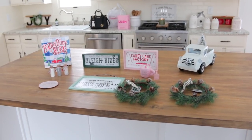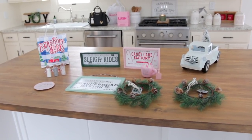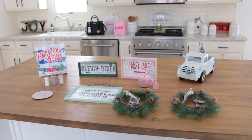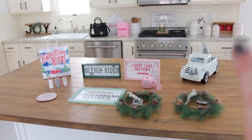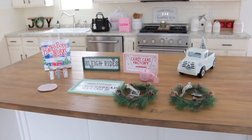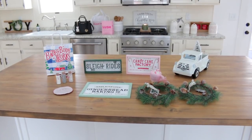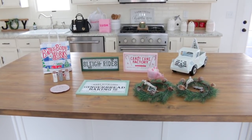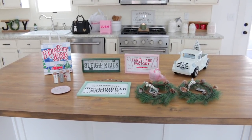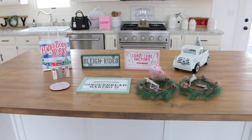That is going to be it for this video. I did film some shopping videos at HomeGoods and TJ Maxx so I will be editing those soon, and then I also have a bunch of new Rae Dunn goodies to share with you - I'm going to be sharing a Rae Dunn Christmas haul and I am so excited. Please give this video a big thumbs up if you enjoyed it and you would like to see more Christmas decor shop-with-me videos. Thank you so much for watching - I hope you all have a wonderful day and I will talk to you in my next video!